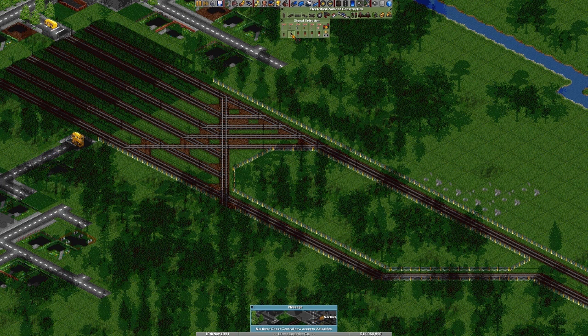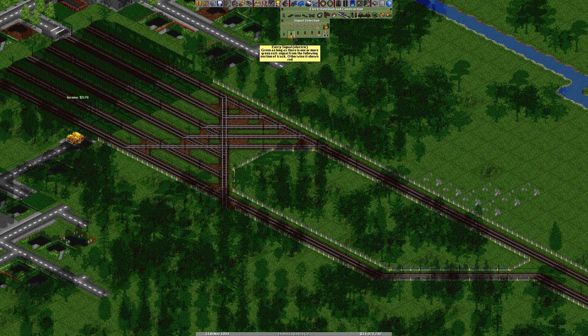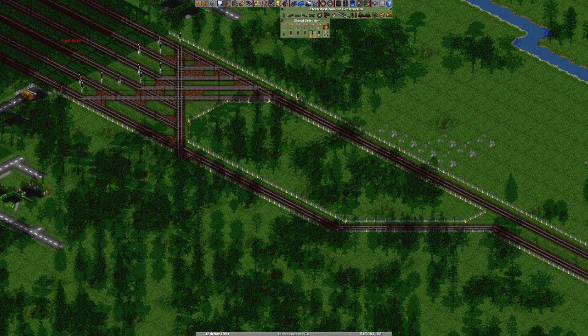I just need to figure out what signals to use. All the signals — entry signal. There we go, this is the one I want. I also need to make sure this track is electrified because I'm going to send some electric trains your way.